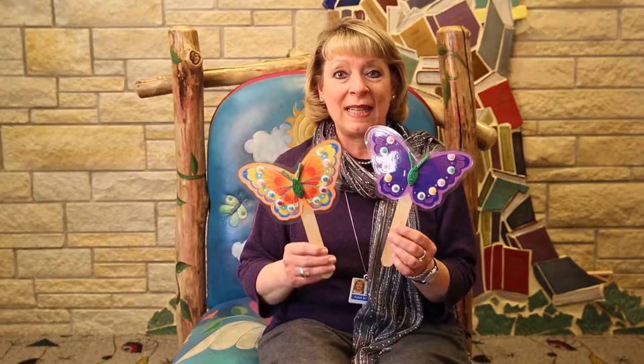Two little butterflies sitting on a stick, one named Slow and one named Quick. Fly away Slow, fly away Quick, come back Slow, come back Quick.